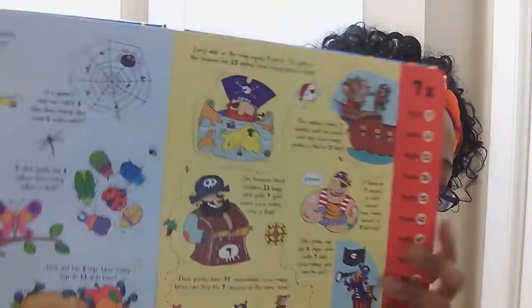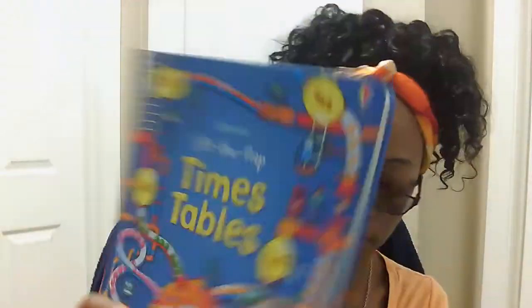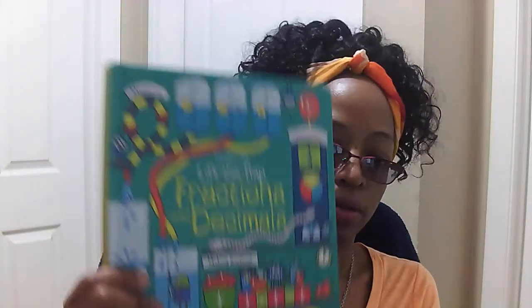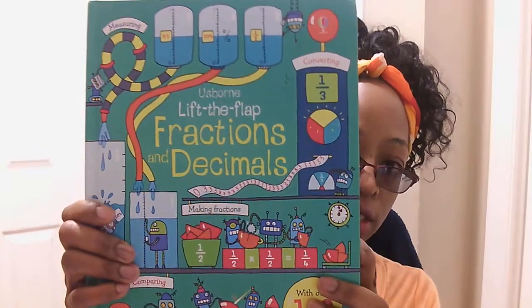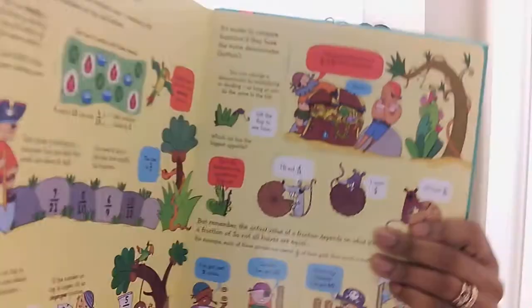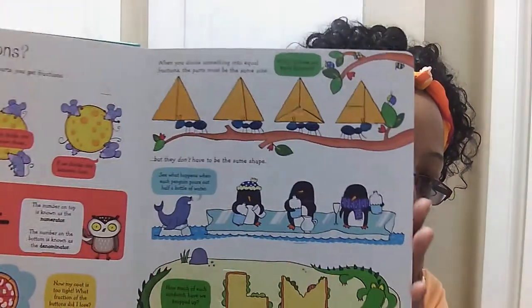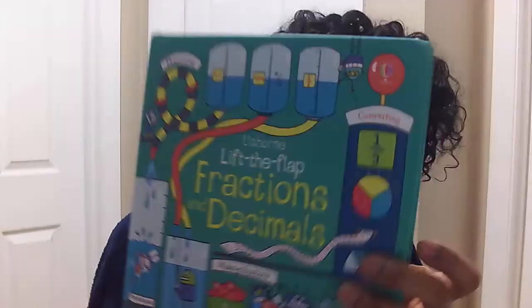This is my son's book — he really likes this lift-and-flip series. He has one with fractions and decimals. Let me give you a little sneak peek. So this is basically what we have in our basket for two children.